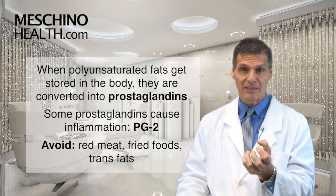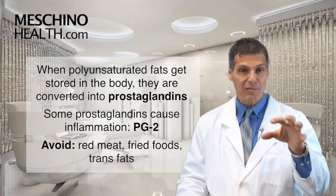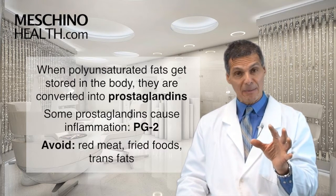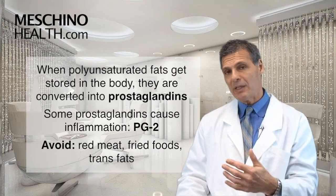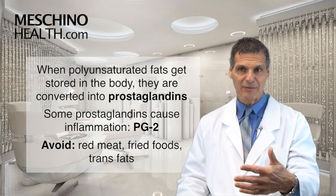Some of those polyunsaturated fats get stored in the body in your cells, and then they get converted by your cells into these little mini hormones called prostaglandins or eicosanoids. Some of them get converted into really bad prostaglandins, like prostaglandin series two, which promotes inflammation.